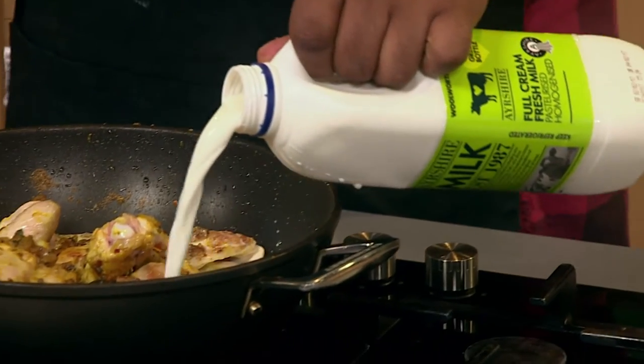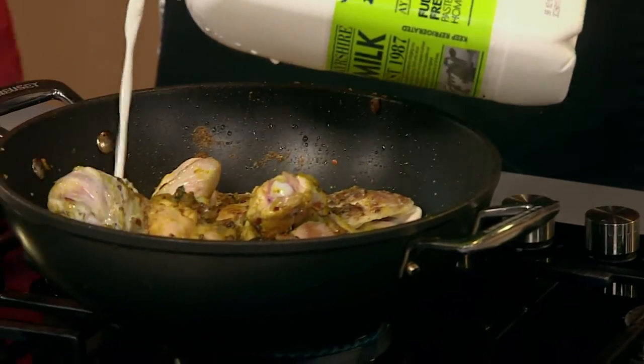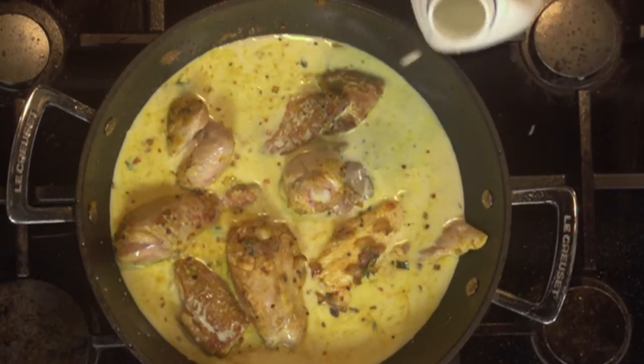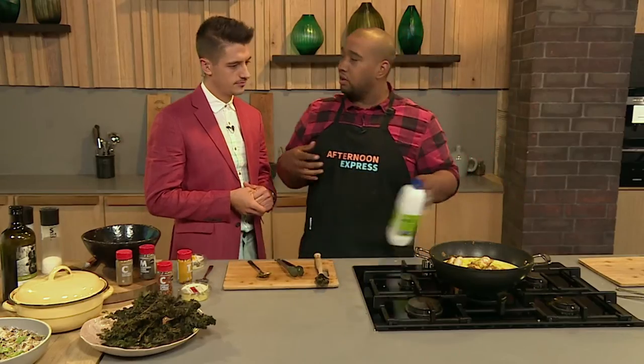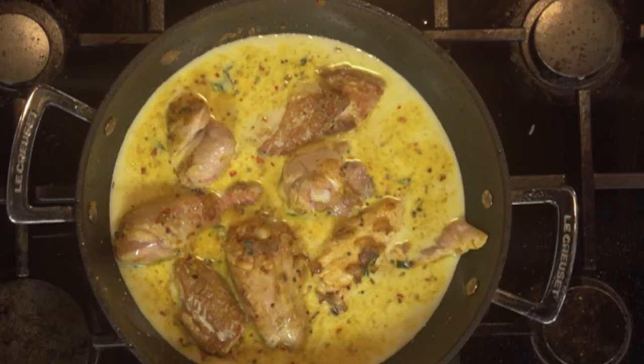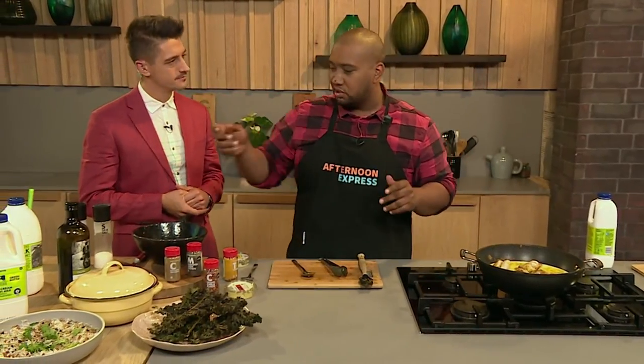Pour the milk in, bring it to a simmer, and then you're going to pop it into the oven. Roast it for about close to an hour. Because what you want to happen is for that milk to reduce and become a delicious sauce. You want the chicken to be pulled-apart tender. We're going to serve it with something unusual — so we're roasting the chicken in milk.